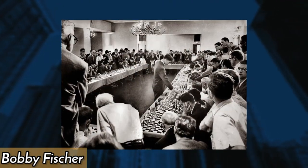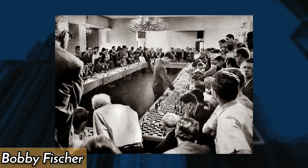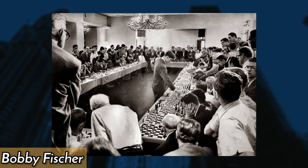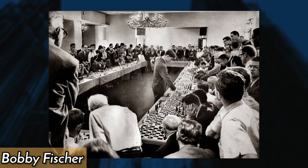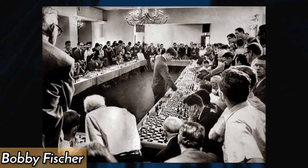In 1964, chess grandmaster Bobby Fischer played 50 simultaneous games in New York City, winning 47, drawing two, and losing only one. The feat attracted worldwide attention and helped cement Fischer's reputation as one of the greatest chess players.